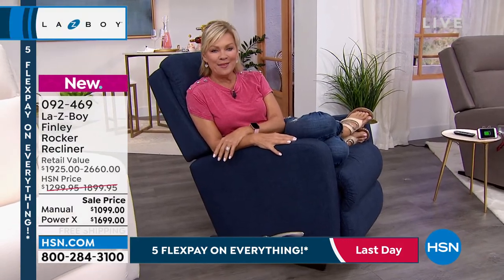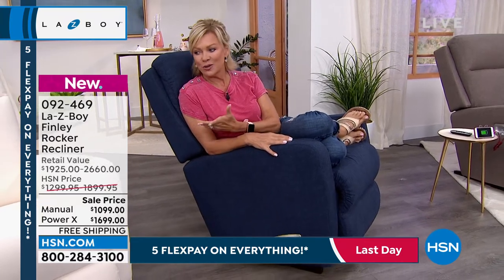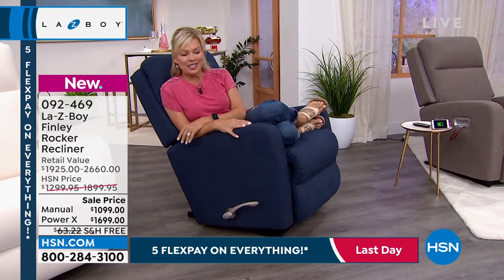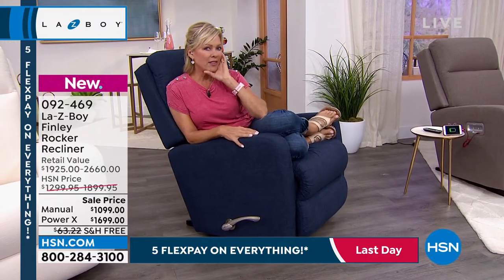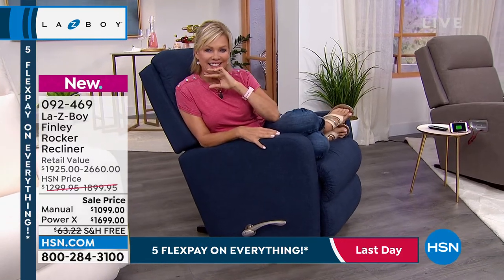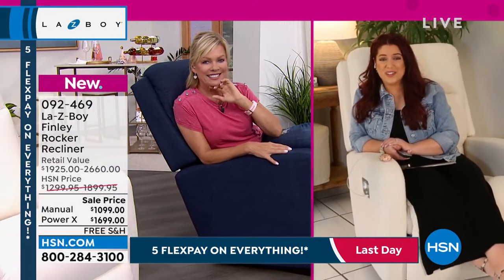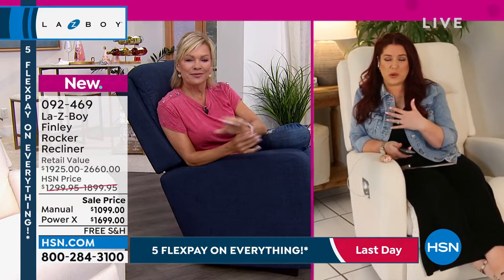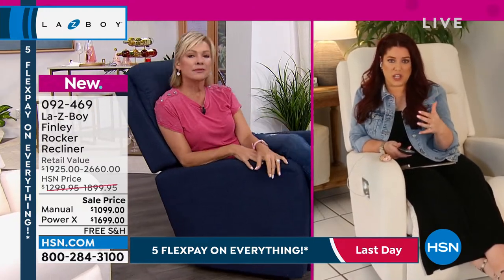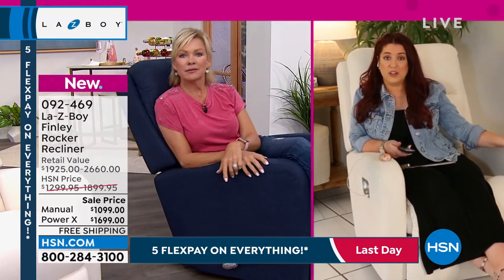I certainly love that Lazy Boy has been there through it all, through thick and thin. It started way back in — I want to say 1925 or 27 — is that right, Nicole? Yes, 1927 — we're actually coming up on our hundred year anniversary. One of the things I've always loved about our company is we really focus on comfort, durability, and innovation, and I think this chair is a perfect example of that.